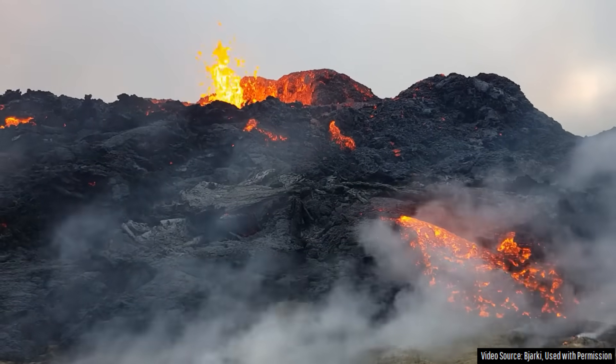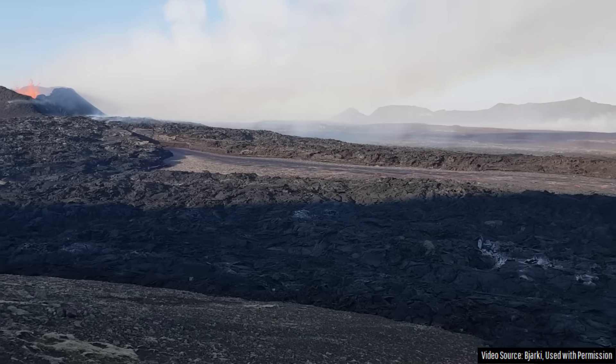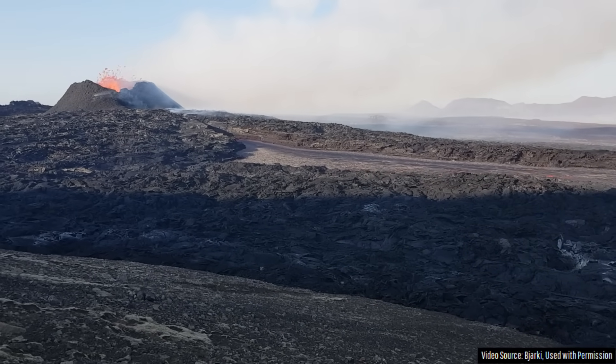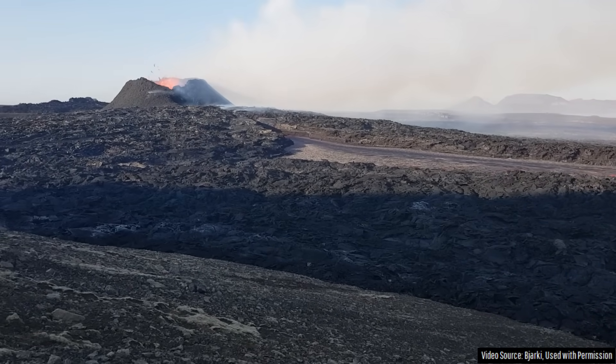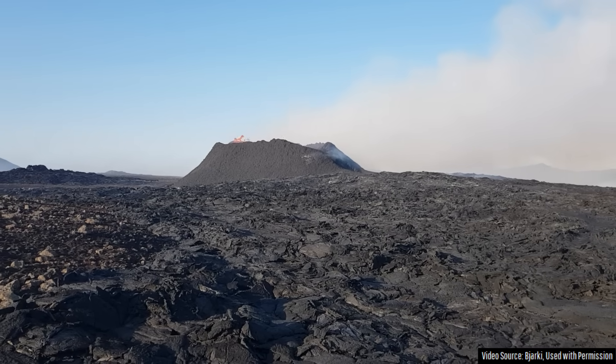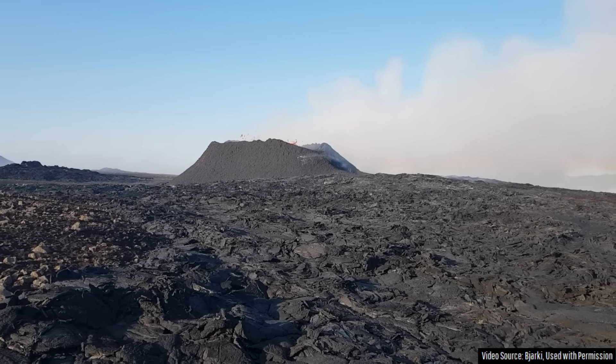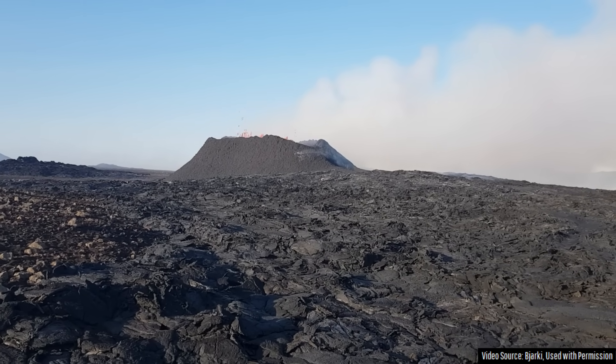It is now day 10 of Iceland's newest eruption of the Fagradalsfjall volcano. While only one fissure vent is still active, a fairly large and elongated spatter cone has formed along the axis of the original fissure. This vent, which I estimate to be 38 meters or 125 feet in height, has continuously erupted material which flowed to the southwest.